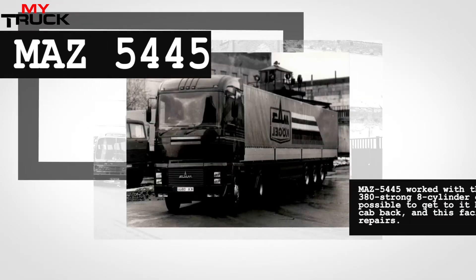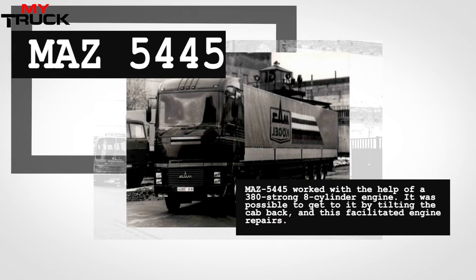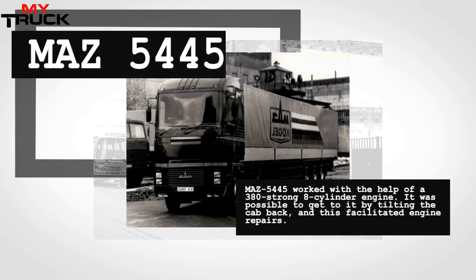The independent cockpit had a flat floor above the chassis and stylish vertical optics. The cabin itself was made of fiberglass, where there was more interior space than in the serial MAZs. For the first time, the tractor was captured on camera together with the German Kobel semi-trailer.